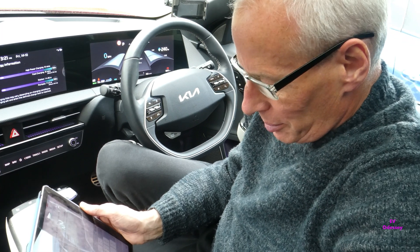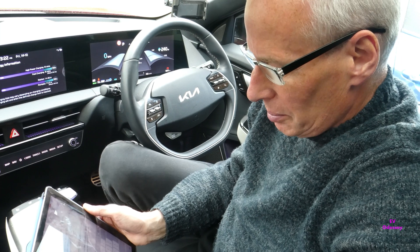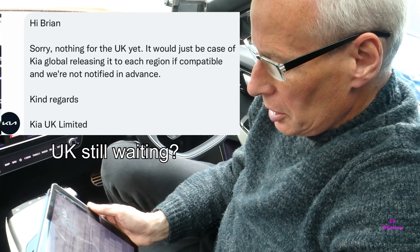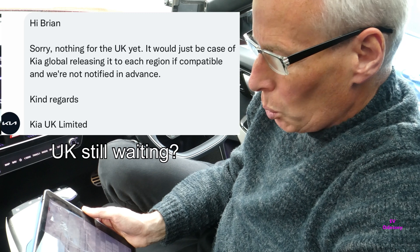The new battery preconditioning update hasn't reached the UK. I've been in contact with KIA this morning to see if they knew when it would be coming and they said that KIA Global has not released it for the UK yet and they don't give any warning when it will happen.